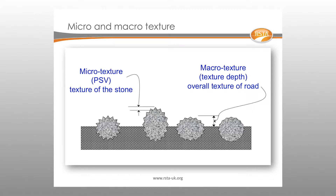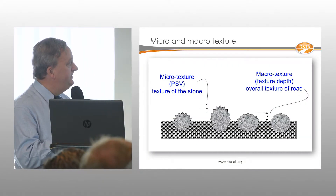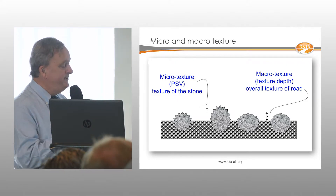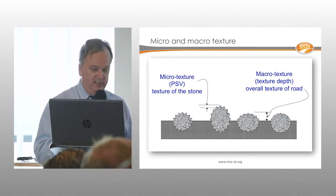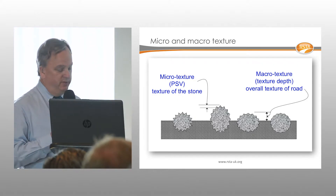The reason anti-skid surfacing is unparalleled is largely down to the aggregate type: calcined bauxite. It doesn't polish — it has a very high PSV and very high resistance to polishing under traffic. This means it retains its micro-texture, which is critical for wet skid resistance at lower speeds. Macro-texture becomes more important as traffic speeds increase.